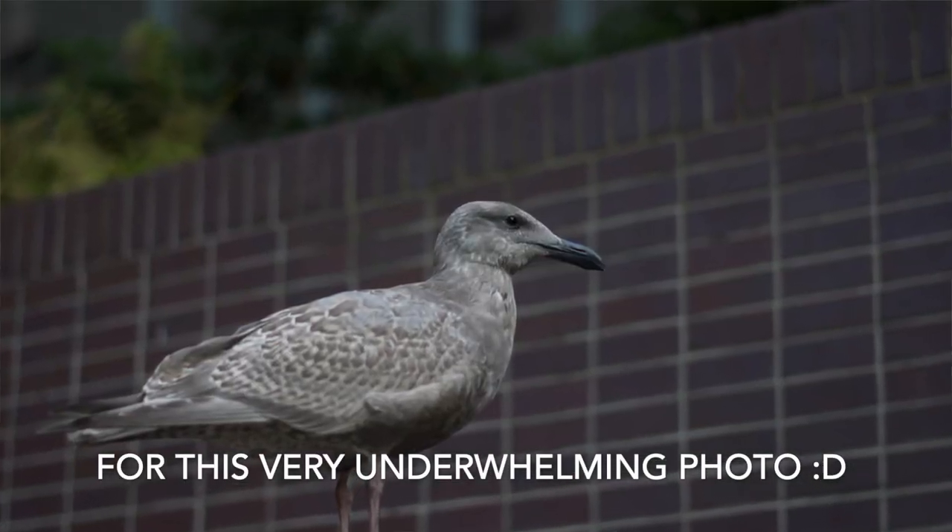Just a short walk away is Burrard SkyTrain Station. The station itself is interesting but usually too busy for my style — there are food trucks, buses, and lots of people. My interest is across the street, where there's a park with really interesting brick walls that I believe are a water feature part of the year. At the time of filming they had no water on them but they have really interesting levels and shapes.